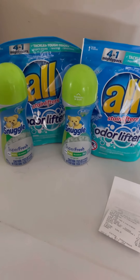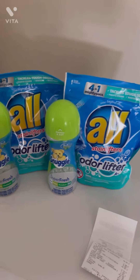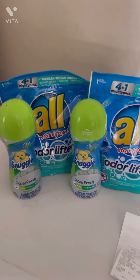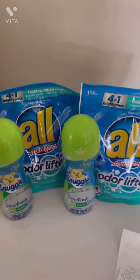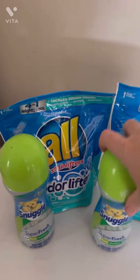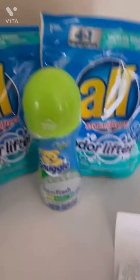We're back at the house and everything did not go exactly as I was hoping it would, but I know why. I'm going to tell you how to avoid this from happening to you. I picked up two of the All Pods and two of the Snuggles, and we're going to go over the receipt right here.